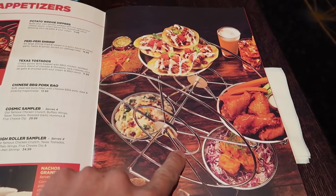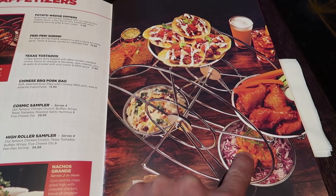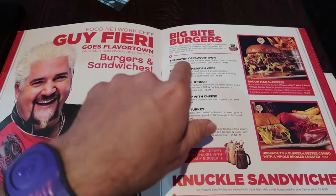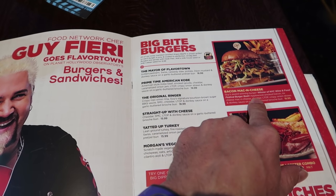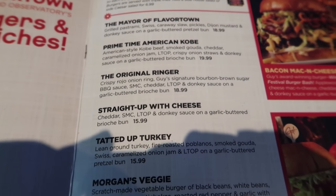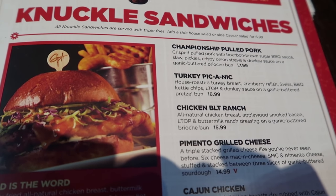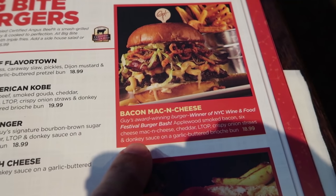For appetizer I just ordered — this picture is of the High Roller Sampler but I got the Cosmic Sampler. The Cosmic Sampler doesn't come with shrimp; it comes with roasted garlic hummus instead. I feel like you can't go to Flavortown without getting a Big Bite Burger. They want me to get the bacon mac and cheese one since that's the signature, but I don't really want that. They have a veggie burger too which is cool. Aside from burgers they have sandwiches — that pimento grilled cheese sounds amazing. I'm gonna get one and a side of donkey sauce.